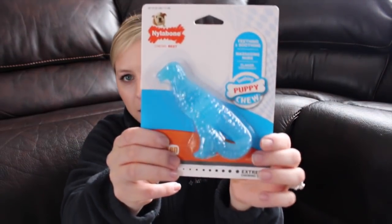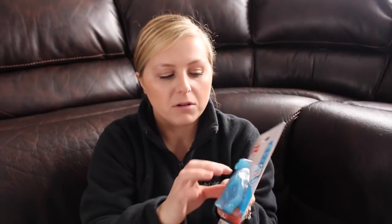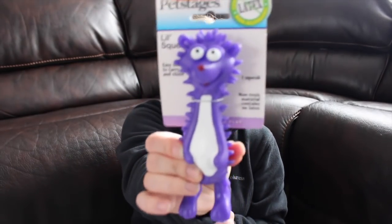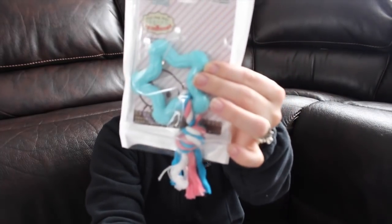Next is a puppy chewing ring by Nylabone — it's a cute little dinosaur shape. You can actually freeze this and it will relieve the pain from their teeth. And then another little squeaker chewer — I'm not even sure exactly what it is but it's cute and it was only $1.99 from Marshalls. I also got him another chewer toy with a little rope on it, and that I got from Amazon.